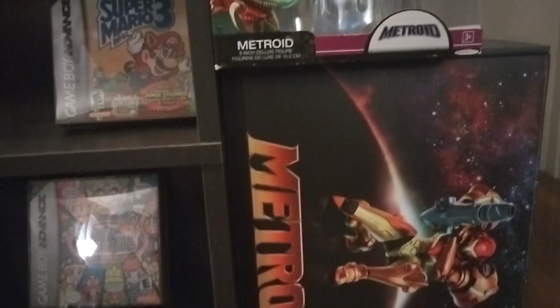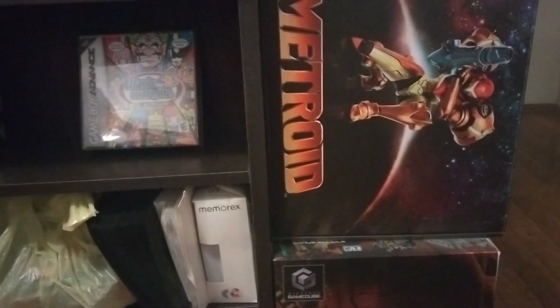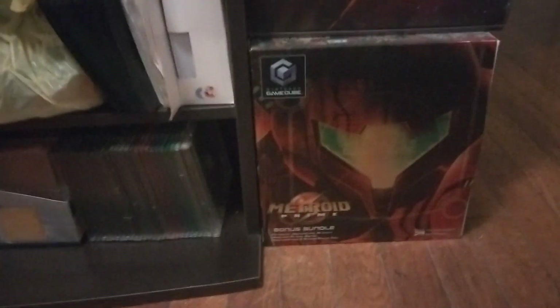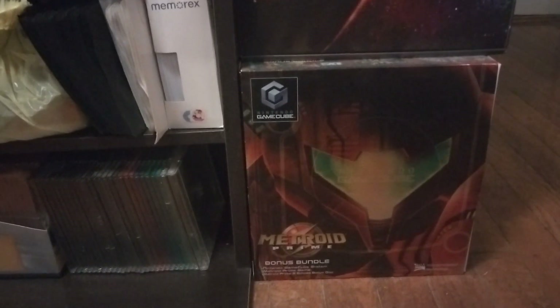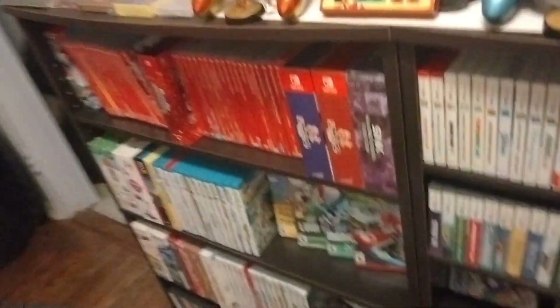And then there was a Metroid box that they had released — like an NES and a Super NES and a Mario and all these different boxes — they did one for Metroid 2 as well. Here's Metroid Prime bonus bundle. This was just a slipcover that went over the GameCube box. It was a Platinum GameCube, but I do not have that particular GameCube, but I have the box.